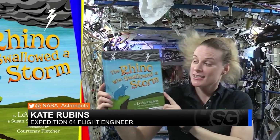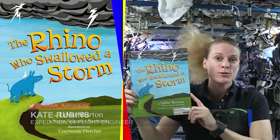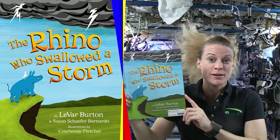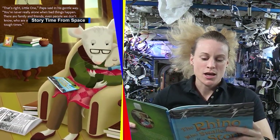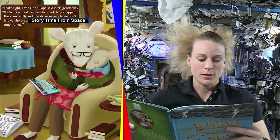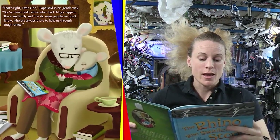Hello, welcome to Storytime. Today we're going to read The Rhino Who Swallowed a Storm by LeVar Burton. NASA astronaut Kate Rubins welcomes students to the orbiting laboratory or library for a reading of The Rhino Who Swallowed a Storm.